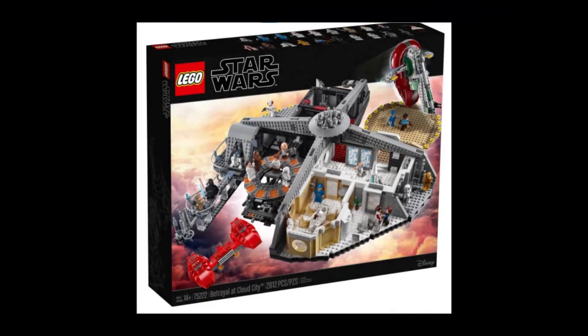Hello, it's me the LEGO Dude, and in today's video I will be talking about LEGO Star Wars sets that I predict will be coming out in summer 2022.